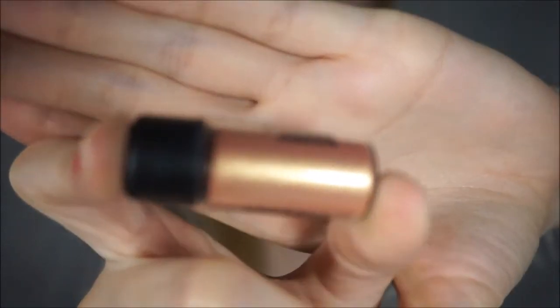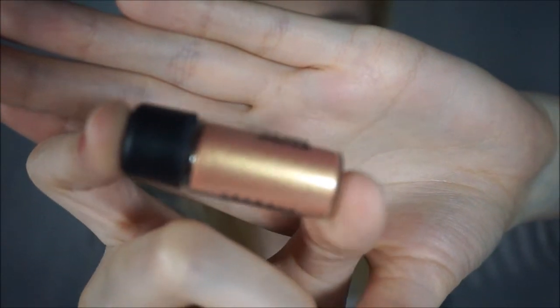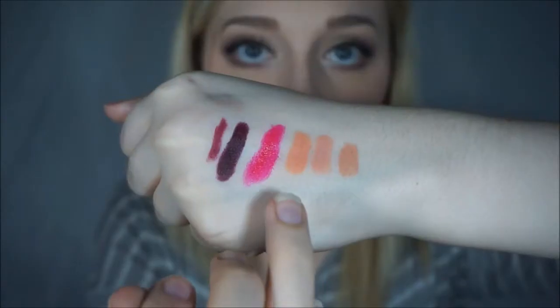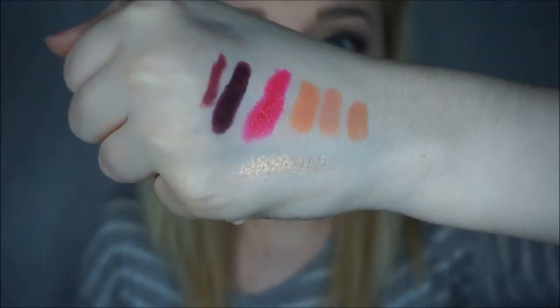And also in that vampy tutorial, I showed the MAC Pigment in Melon. I love this so much — it's so pretty. Isn't that gorgeous? And these little ones are only $10, so that's really awesome. Definitely check that out.